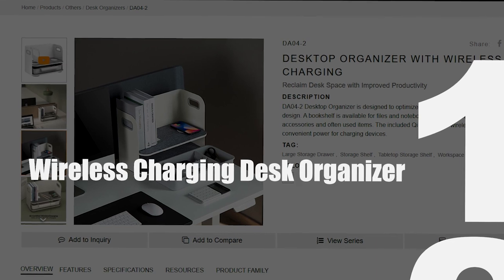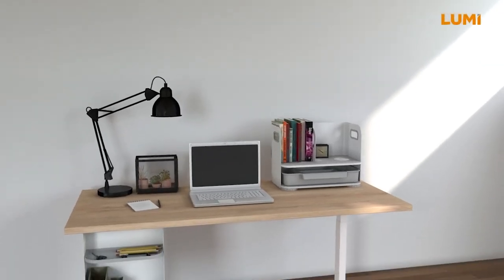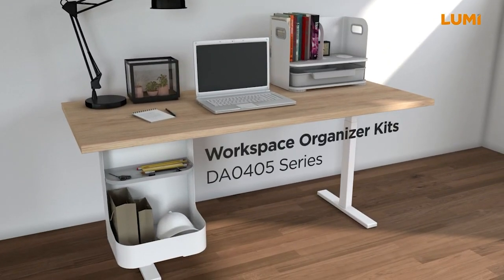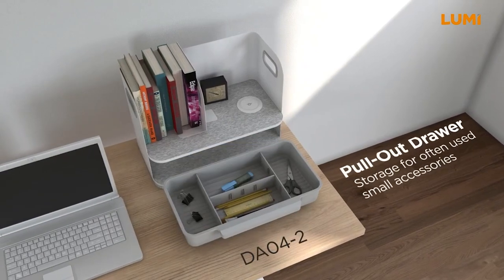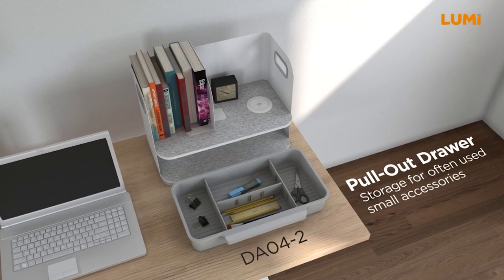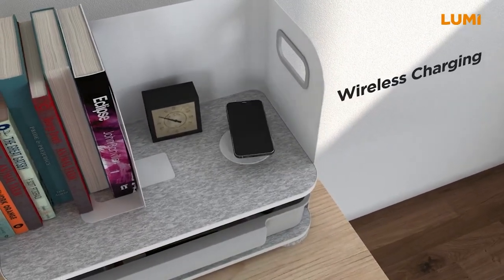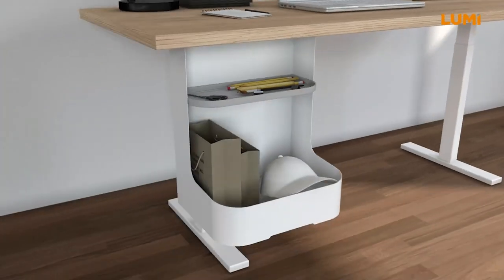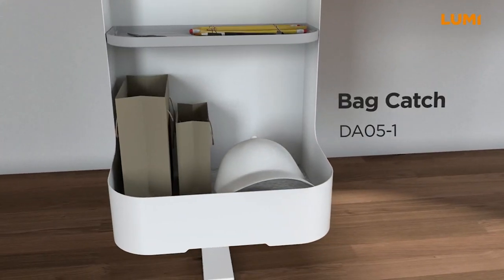Wireless Charging Desk Organizer: Upgrade your workspace and supercharge your productivity with a wireless charging desk organizer. This multifunctional gadget combines the convenience of a desk organizer with the modern technology of wireless charging. Streamline your workflow by decluttering your desk and keeping essentials at your fingertips while effortlessly charging your devices. Whether it's pens,